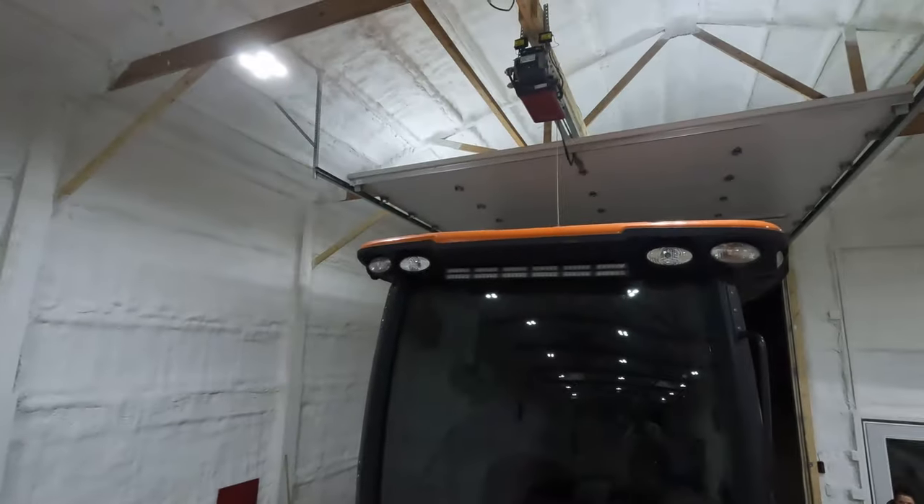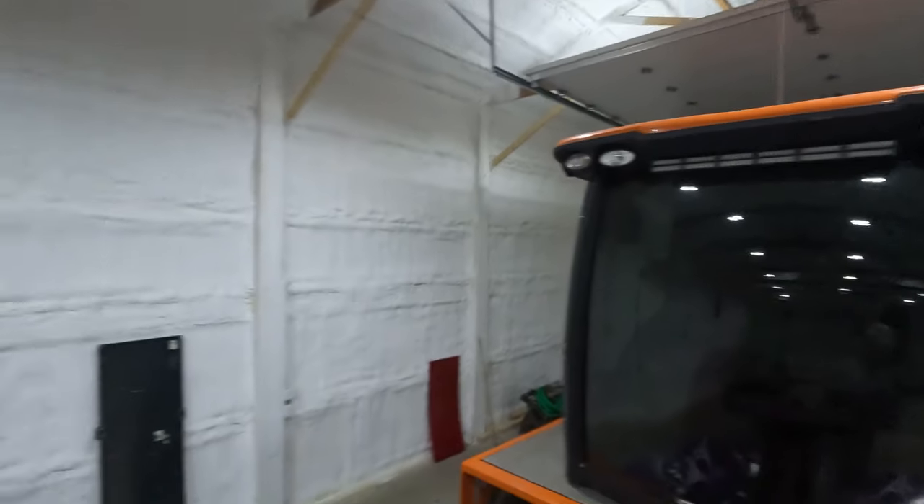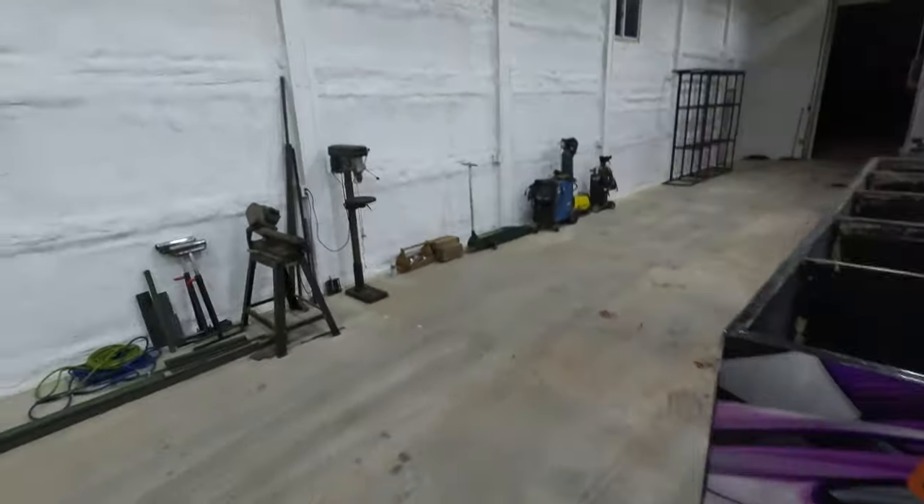We're back in the shop. It's a quarter after one in the morning. I'm going to take the top of the cab off and see if we can get to the blower motor and get that fixed, if we can get parts in the morning. I've got three more days of pulling — I really don't feel like sweating.